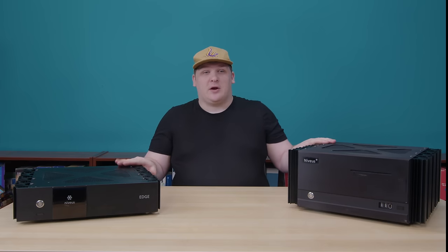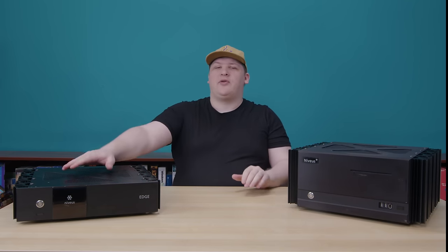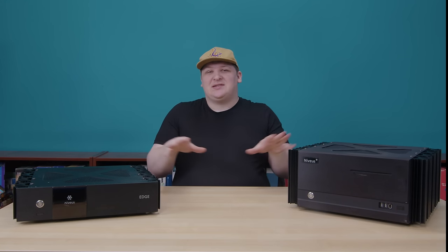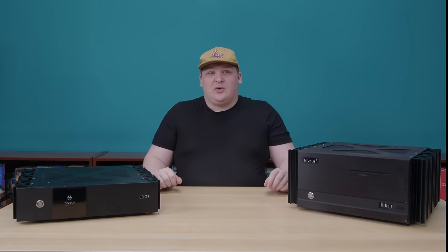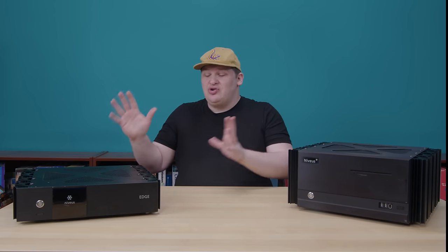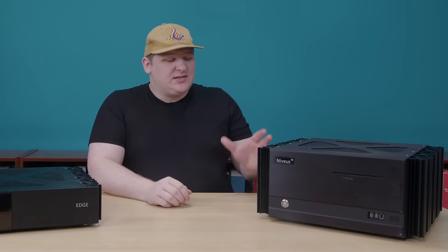I have two of their products here. This is the Niveus Media Center Denali Edition, and its little brother here is the Niveus Media Extender Edge. Both of these devices are intimately connected, and yet they're very different. It almost feels like two different companies made them — they're so distinct that we won't even be looking at the Edge today. I'm going to do a follow-up video for that, because there's just too much to say, and the tone will be considerably different.